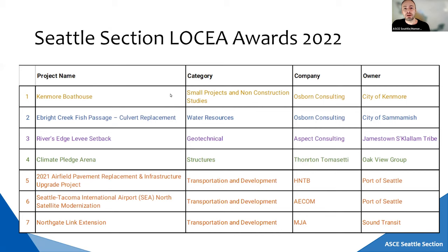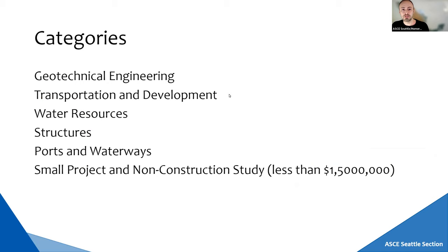There are five categories for these awards: technical engineering, transportation and development, water resources, structures, personal waterways, and small projects and construction studies that are less than $1.5 million.